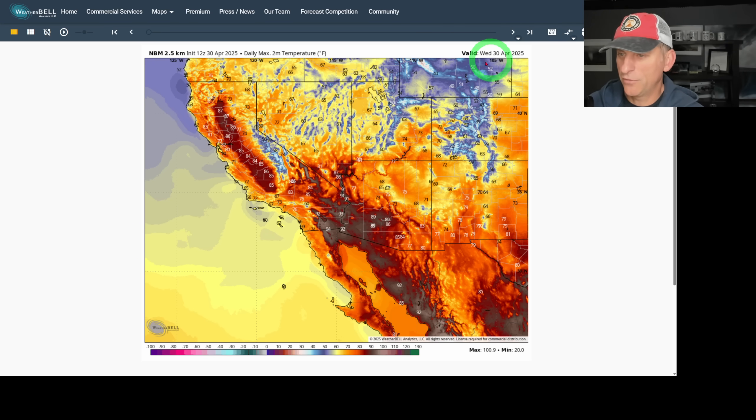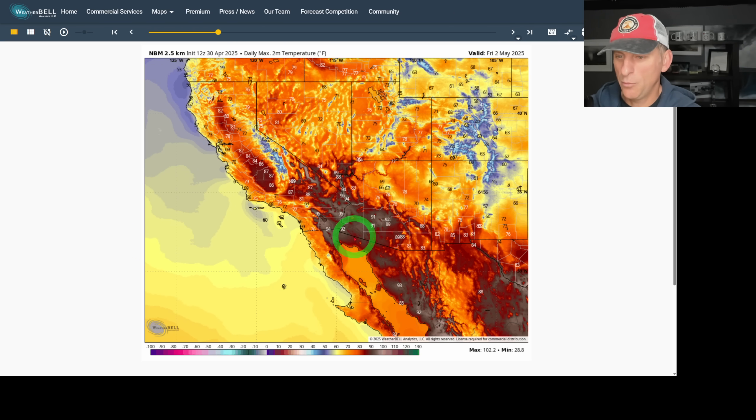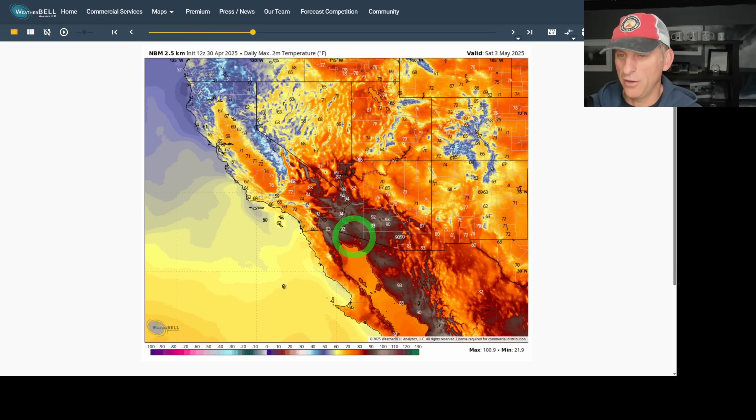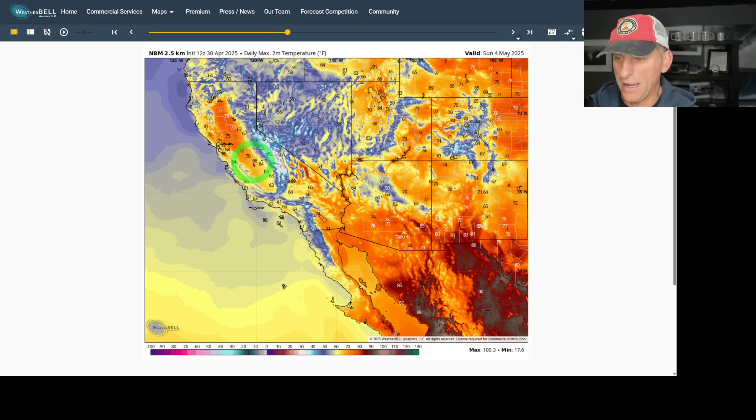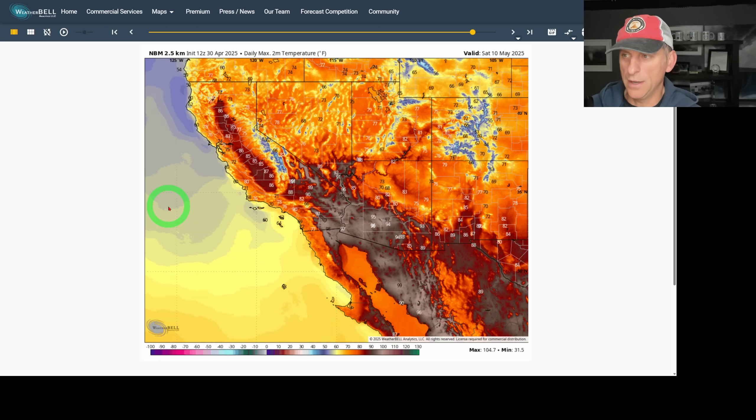Daily two-meter max temperature — today, Wednesday April 30th: plentiful 80s, some upper 80s for valley areas, deserts getting into the 90s, Los Angeles into the 70s, San Diego up towards 70. Going through Thursday and Friday, a little bit of a cool-down starts. But watch by Saturday — some areas are going to be 20-plus degrees colder in the Sacramento Valley compared to today. By Sunday, even the desert areas are only up into the 70s. Monday through Wednesday of next week, temperatures start to bounce back.